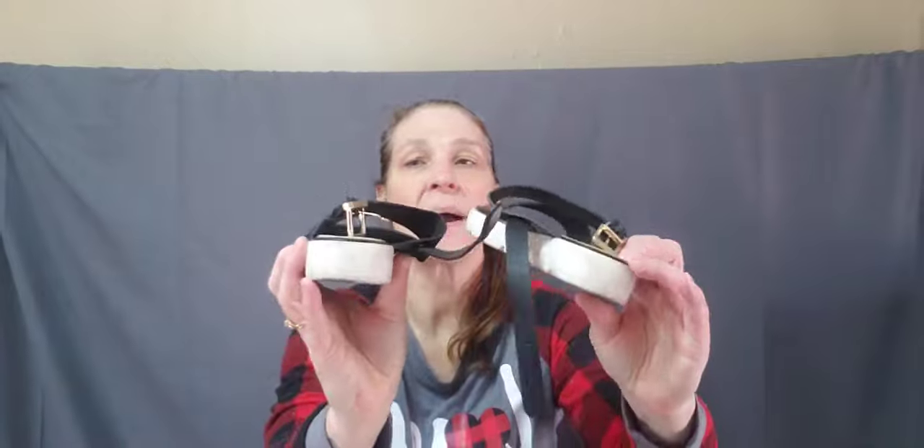We have some Aldo slingback sandals that definitely have some wear on the bottom. However, the shoe itself looks to be in really great condition. The size is six and a half. These are nice summer sandals — they have the slingback with the buckle.